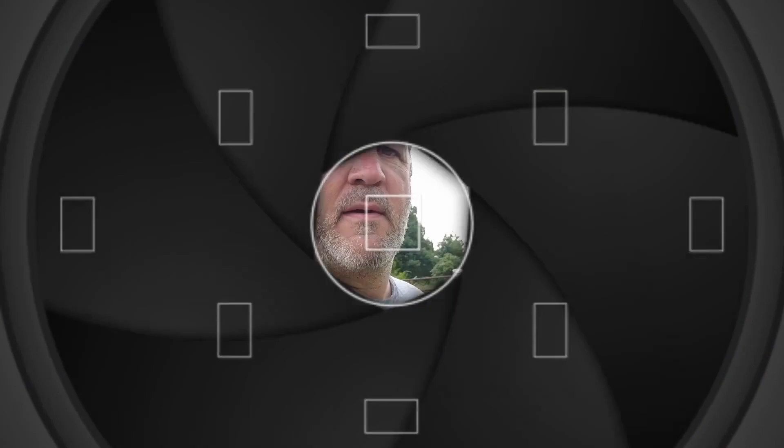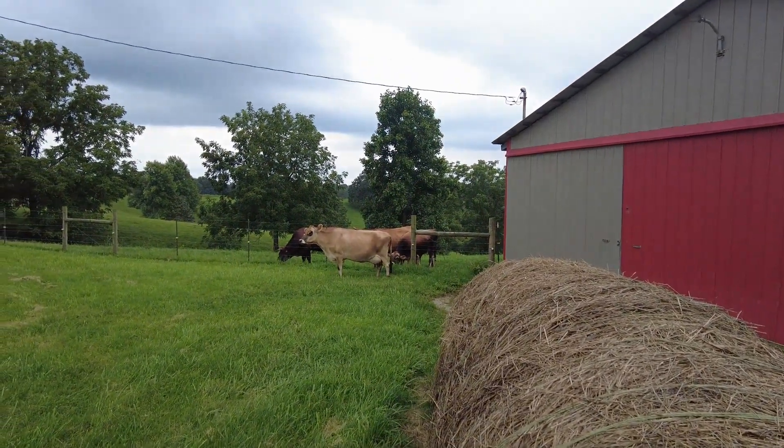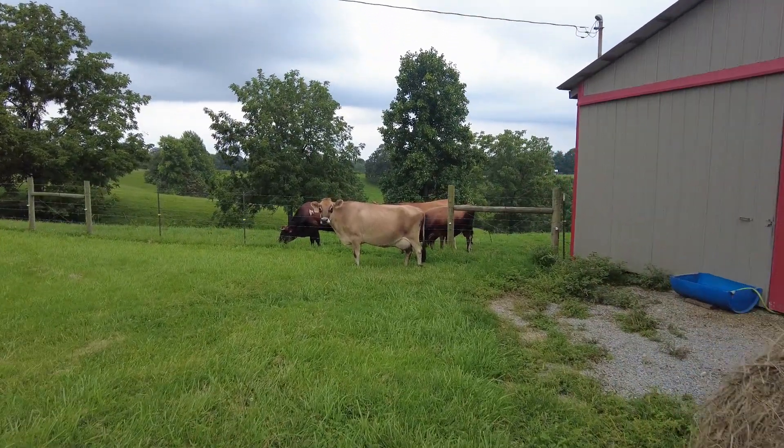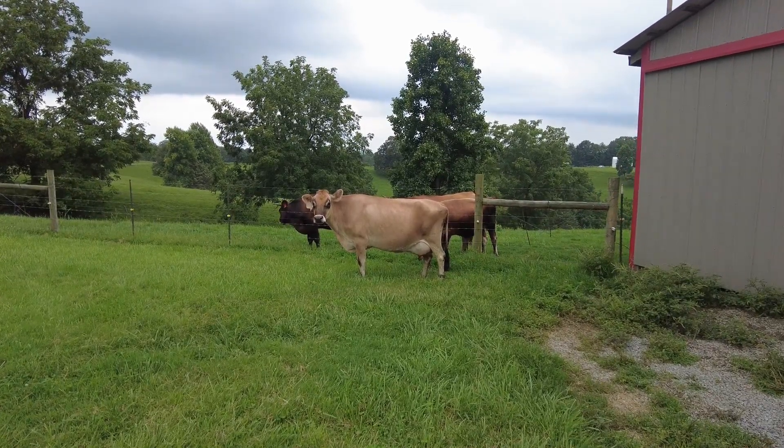I'm a day late on the update — the cow just got dropped off. She is an eight-year-old Jersey cow who is currently milking, and her name is Meadow. We'll see if we can't get a closer picture — she's already enjoying her new home.